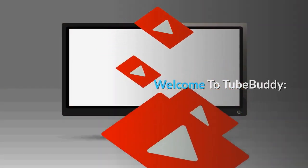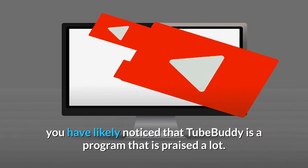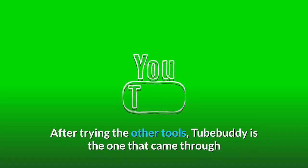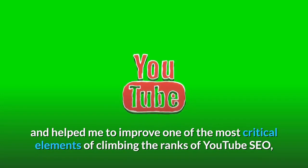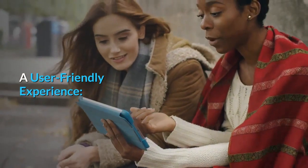Welcome to TubeBuddy. Even if you are new to the world of TubeBuddy, or especially if you are new to the world of YouTube, you have likely noticed that TubeBuddy is a program that is praised a lot. But does it live up to the hype? After trying other tools, TubeBuddy is the one that came through and helped me improve one of the most critical elements of climbing the ranks of YouTube SEO, and also tremendously improved my click-through rate.